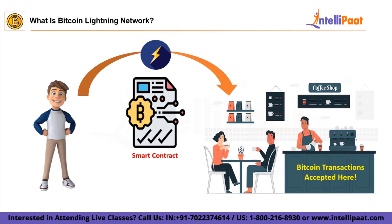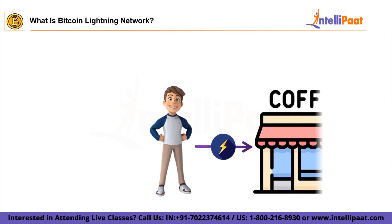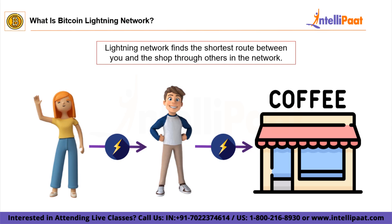Another interesting thing about the Lightning Network is that it does not need to create direct channels between all users. For example, Alex has a channel with the shop and also has another channel with Rachel. However, Rachel does not have a channel with the shop, but funds can still be freely transferred between Rachel and the coffee shop via Alex. Basically, the network finds the shortest route between you and the shop through others in the network.